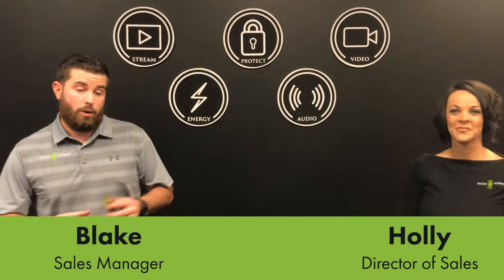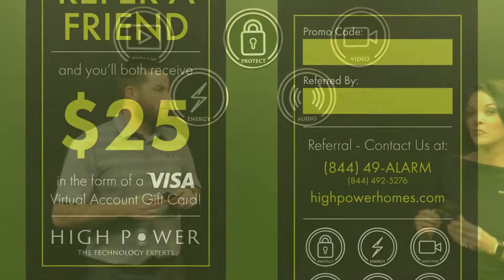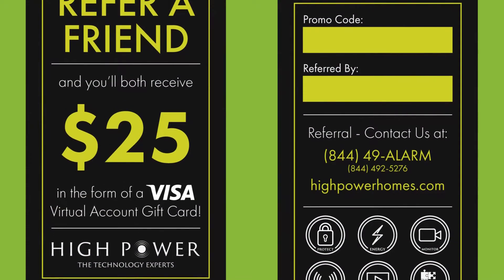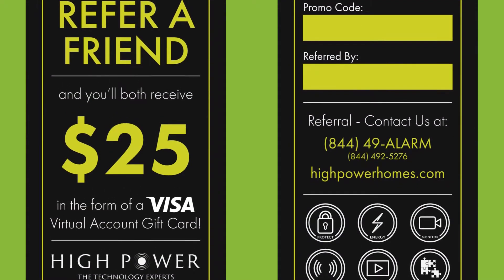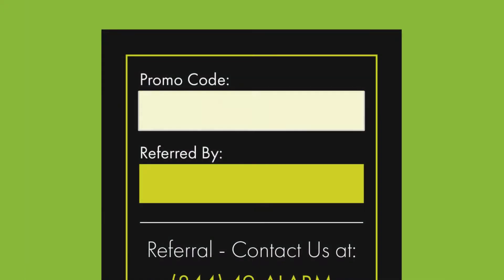Good afternoon, High Power. Today's video we are going to cover the new High Power referral card. What are these? These are cards that we have created for you guys to give to your customers when you're at their home doing their installation, service upgrade, etc.